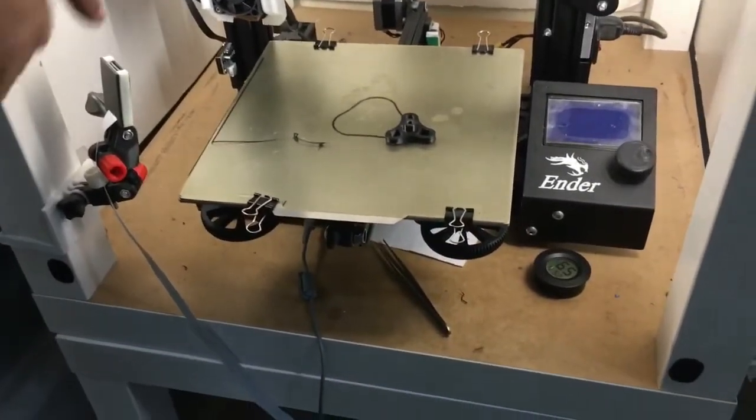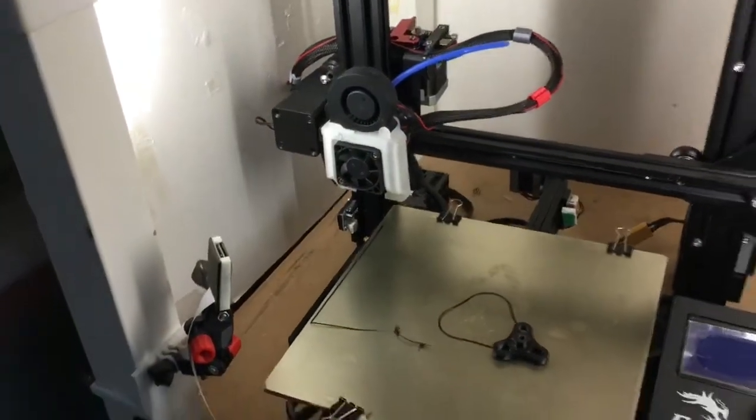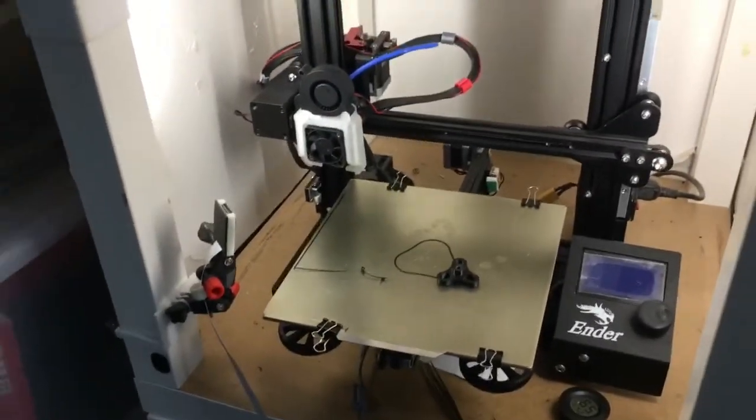Even this one I modified myself. You can see these parts here — I printed and designed them myself.